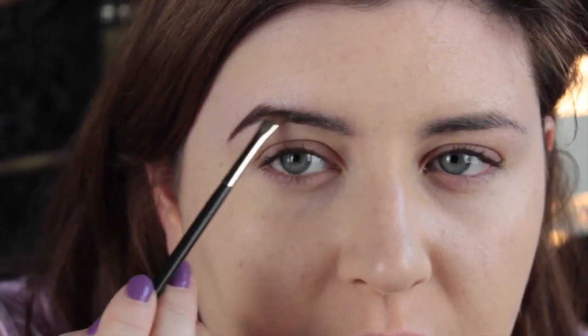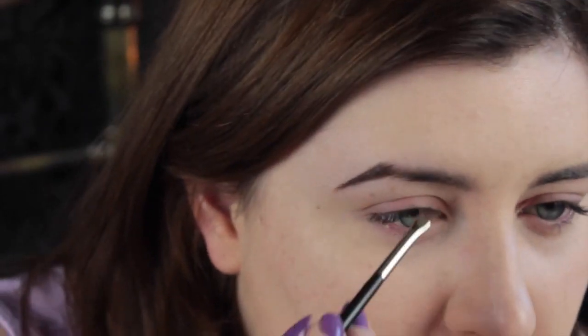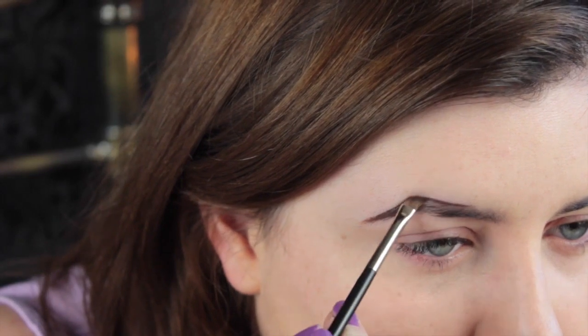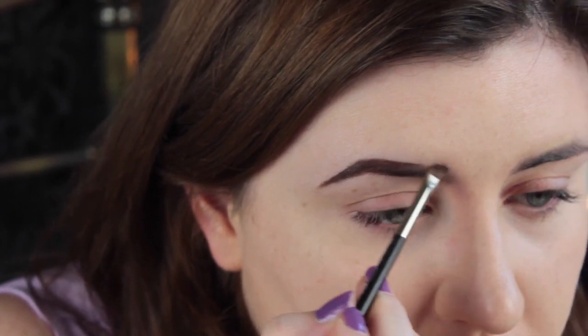My eyebrows are a bit thin and sparse at the top, so I usually fill that in — I add an extra millimetre or two of eyebrow using the cream. I'm literally just drawing over the top of my natural brow and joining it up, then filling in the rest. I wipe off the excess on the back of my hand and then draw a faint line — you can't really even see that there's anything there, but it makes them look a lot neater.